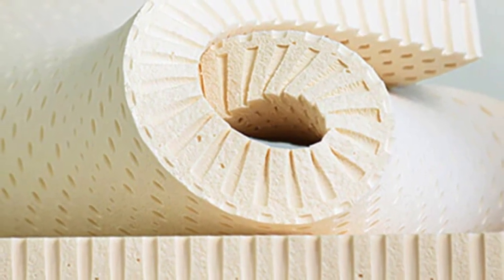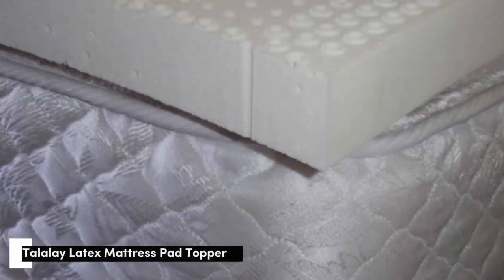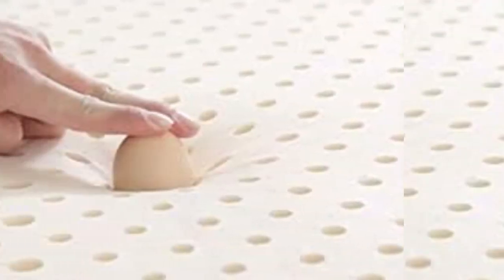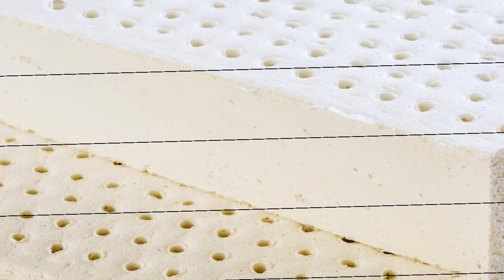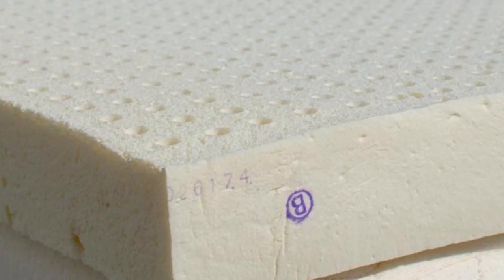Bouncy feel can result in disruptive motion transfer for couples. Number 4. Most latex toppers sleep relatively cool compared to those made of memory foam or polyfoam. The Talalay latex topper from Brooklyn Bedding elevates the natural breathability of its source material with a luxury cooling cover made of proprietary TitanCool fabric. As its name implies, this material feels cool to the touch and is designed to draw heat away from the topper's surface. TitanCool also has moisture-wicking properties to keep you dry when humidity levels are up.